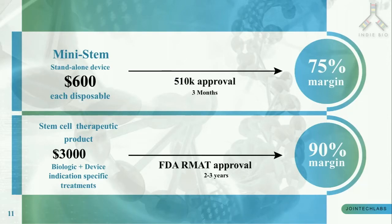Upon 510k approval within the next three months, we will bring Mini-Stem as a standalone device for plastic surgeons, orthopedic practices, and hospital systems. Price for each disposable device is $600 with a 75% margin. Our ultimate goal is to bring stem cell therapeutics to the market — the first indication being in orthopedics — using the RMAT pathway, with a price per therapy of $3,000 and a 90% margin.